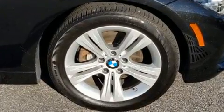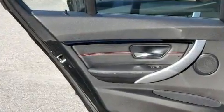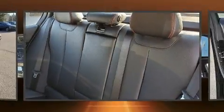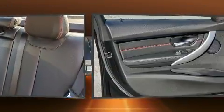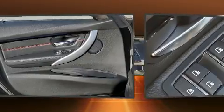BMW ensures the safety and security of its passengers with equipment such as dual front impact airbags with occupant sensing airbag, a security system, an emergency communication system, and four-wheel disc brakes with ABS. Electronic stability control ensures solid grip atop the road surface no matter how challenging the driving conditions.